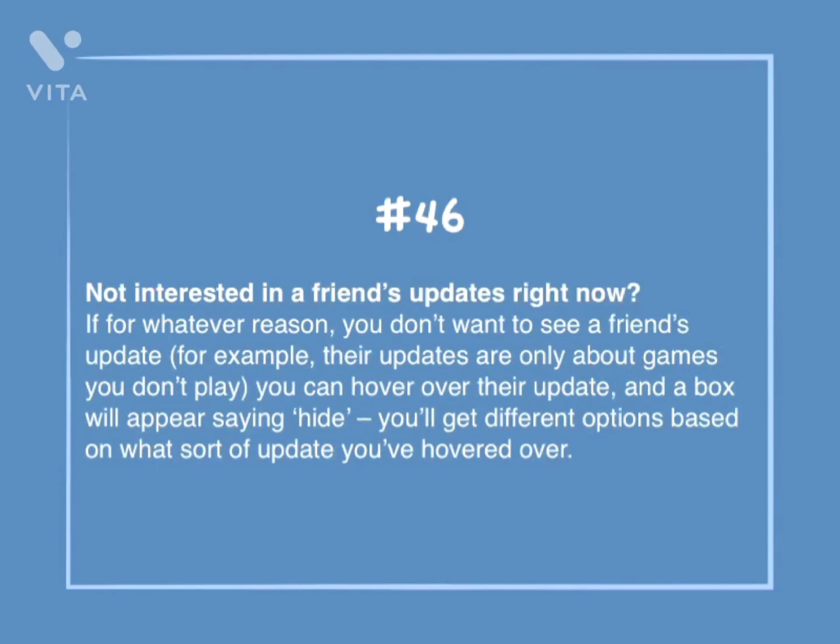Number 46: Not interested in a friend's updates right now? If for whatever reason you don't want to see a friend's update — for example, their updates are only about games you don't play — you can hover over their update and a box will appear saying hide. You'll get different options based on what sort of update you've hovered over.